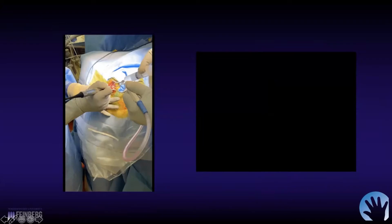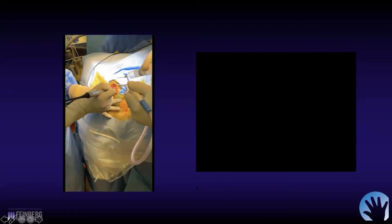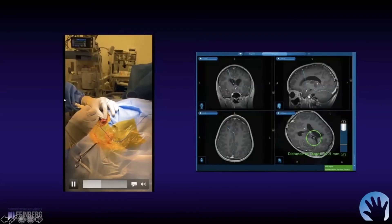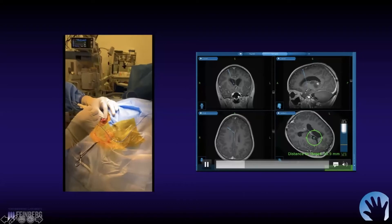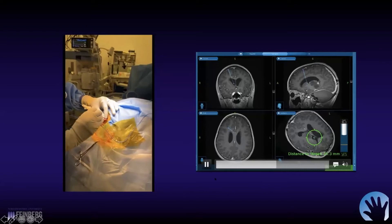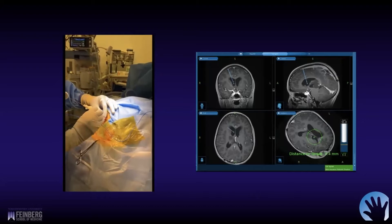This is a right frontal approach. The resident is going to make the burr hole here in a second. Once the dura is coagulated and opened, this is the stylet from the navigation system in the peel-away sheath. We're tracking in real time through the brain into the ventricle to get us into the frontal horn correctly the first time. You can see a little drop of CSF starting to come out — we're just barely in the ventricle.